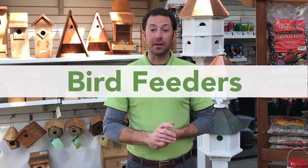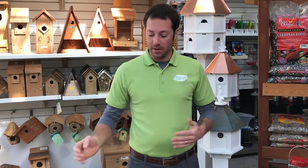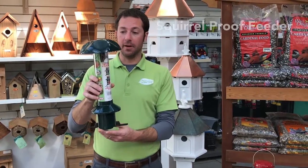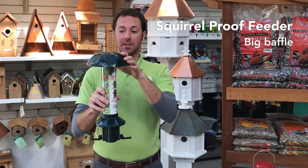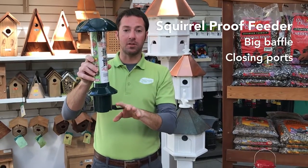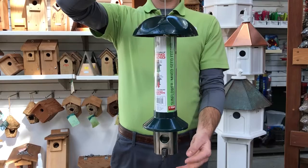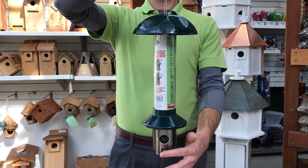We also have a wide variety of bird feeders here at McDonnell Garden Center to choose from, like this one. This is a squirrel-proof bird feeder that has a nice big baffle built into the top, and also has ports that close when a squirrel gets on it — it closes the port so the seed can't come out. A great way to keep the squirrels out of your bird seed.